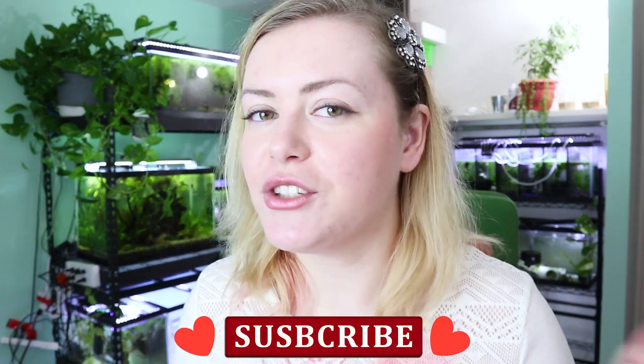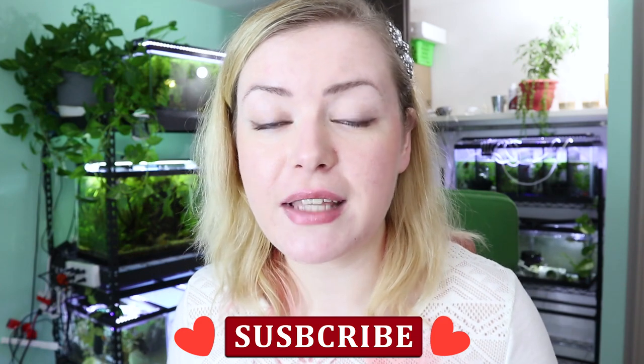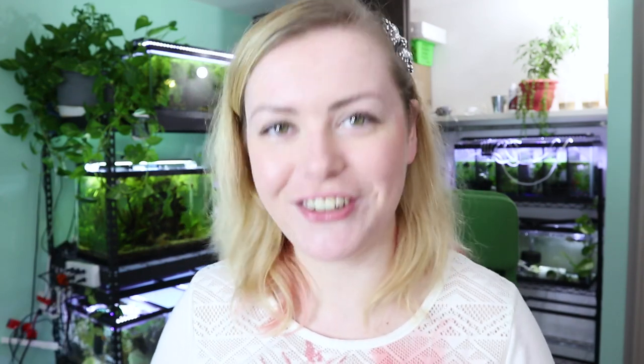Just a quick note — if you haven't already, be sure to subscribe to this channel so you don't miss out on any future videos. Click the little subscription bell. I really want you to not miss out on our future fish adventures, so be sure to become a part of the Creative Critters.